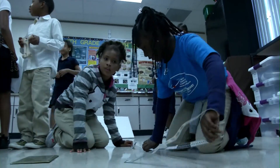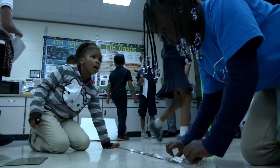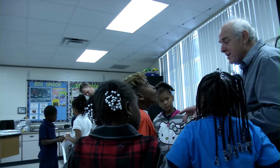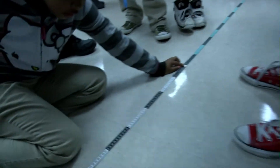Now we have to do some math. I've noticed how much they enjoy working with the tools to measure with, how engaged they get, the higher level of thinking. And it's also teaching them cooperation and to participate with each other and get a job done.